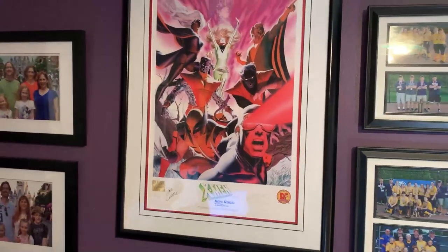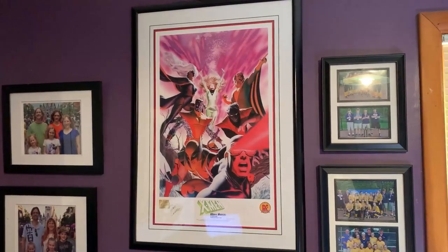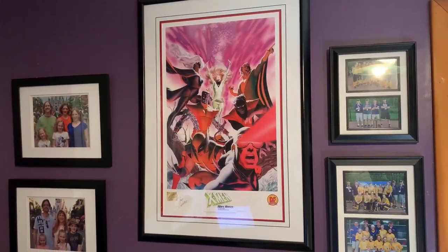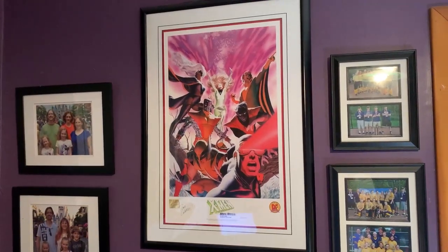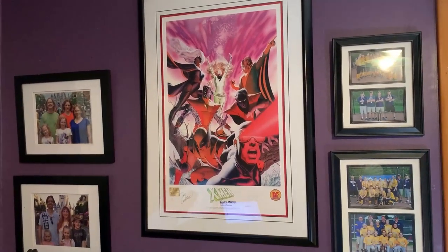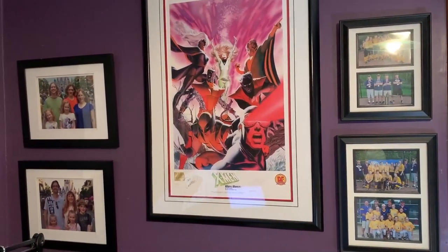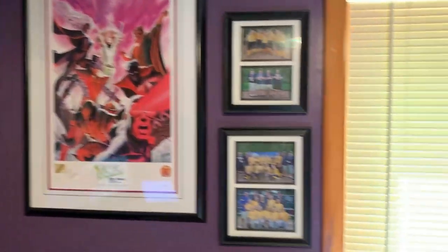Some Disney photos there. There is a power fuse box behind that gigantic print by Dynamic Forces — thank you, Nick Berucci. That is signed by Dave Cockrum and Alex Ross, and I bought that at a Warner Brothers store even before I started collecting original art. It was something that I saw and just felt I had to have because I'm a big X-Men fan, as you know. And as you can see on the right there, I used to coach my daughter's softball team — helped them win a few championships along the way.